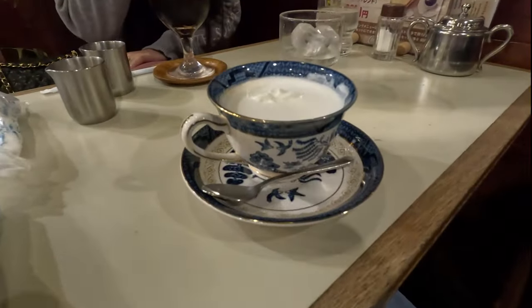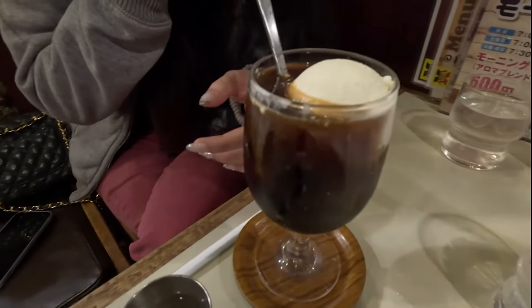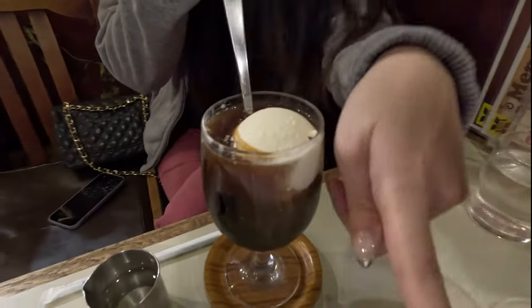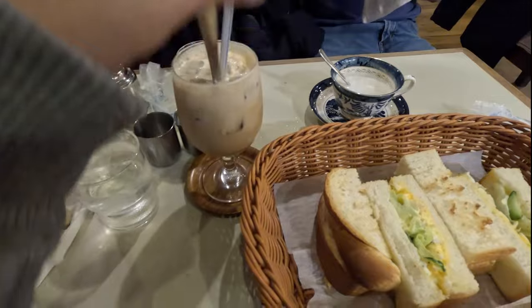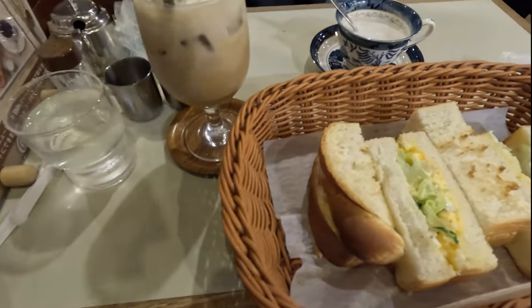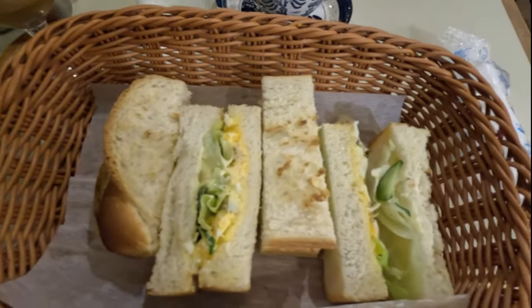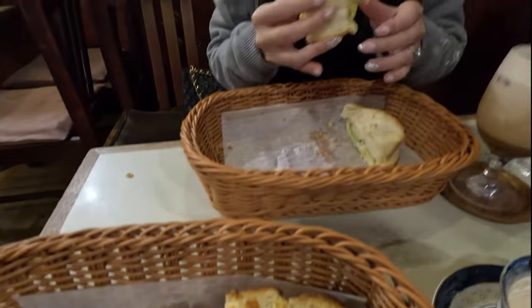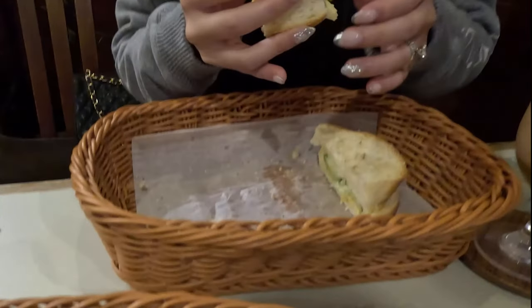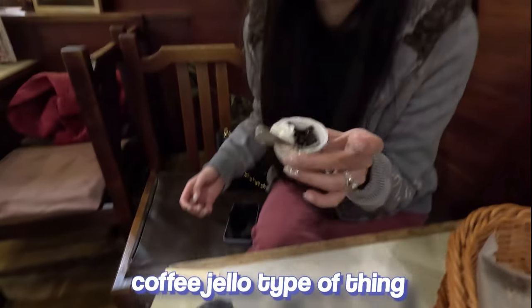We just arrived at Aroma Coffee Yese. I ordered the iced coffee float and hubby got a cafe ole. The iced coffee is yummy, and this is the egg toast that I got. Here's the cheese toast. Selena really likes the egg salad sandwich. Looks like we also got dessert — it's like a coffee jello type thing.